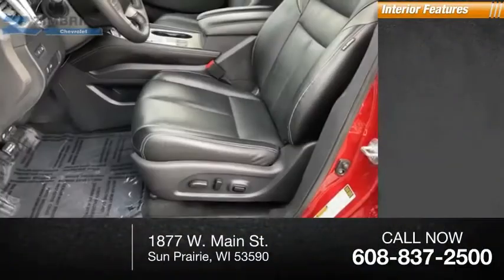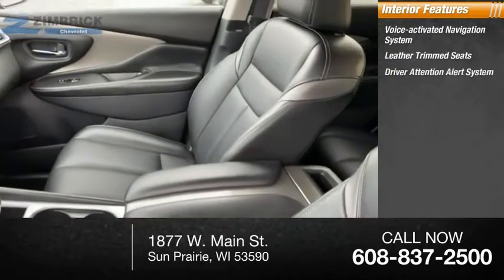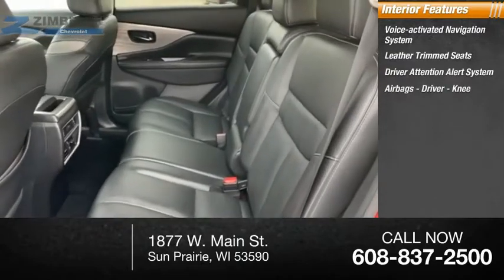Inside you'll find a voice-activated navigation system, leather trim seats, driver attention alert system, and airbags — including driver and knee airbags.